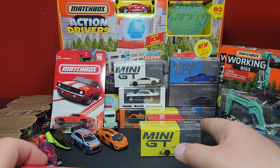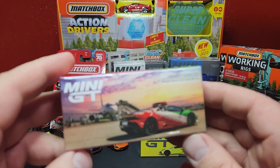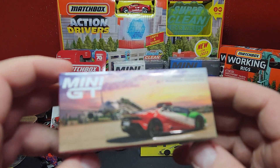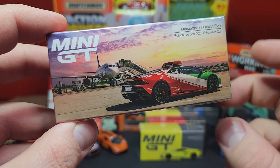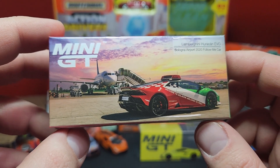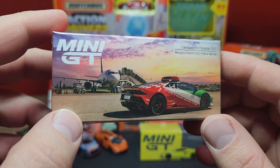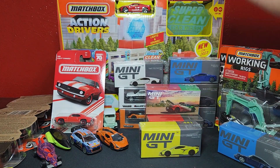This last one was actually delayed significantly — and I mean significantly. Number 193: this is the Lamborghini Huracan EVO Bologna Airport 2020 Follow-Me car. The problem was there's a light bar attached to the top, and Mini GT was not happy with how it was placed — it didn't look good and some were coming off. So they pulled the whole production run. Some did get out unfortunately, but they brought it back to fix it. That is what you call quality — maybe they should call up Greenlight and say 'hey, this is how you do quality.'